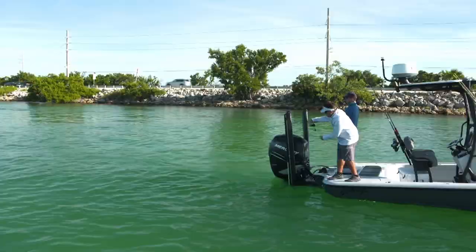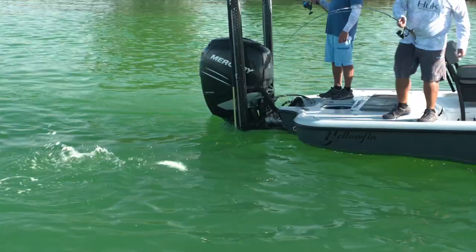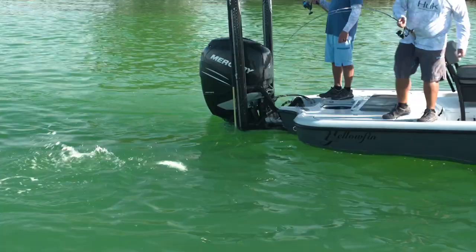Look at that — all those snappers under my pilchard right there. There must be 2,000 of them. It's like yellowtailing, except you're black-tailing.